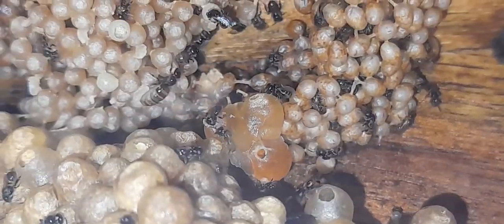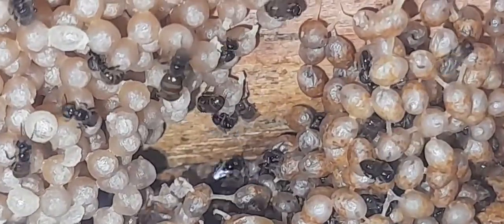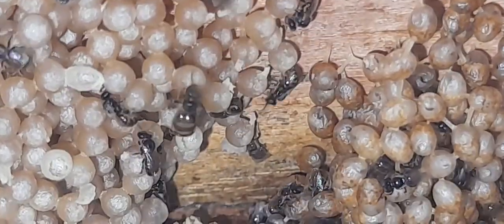In these white stingless bees, the honey you get in a year is only about one tablespoon. Compared to other stingless bees, the honey is less in quantity, but the medicinal properties are much higher.